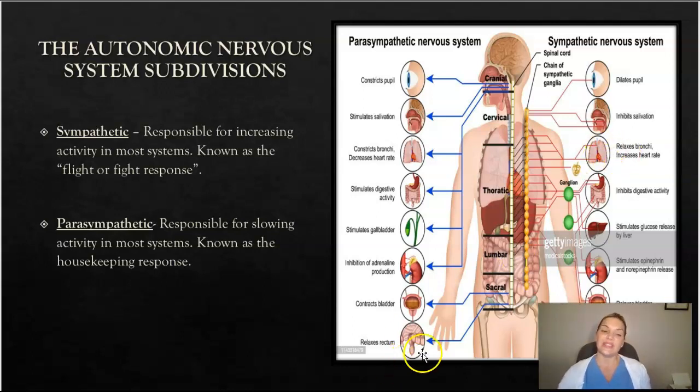The parasympathetic nervous system, conversely, is responsible for slowing the activity in all of those systems — this is known as the housekeeping response. The parasympathetic nervous system will constrict your pupils, stimulate salivation, stimulate your digestive activity, and inhibit adrenaline production. It really is what helps you calm down.